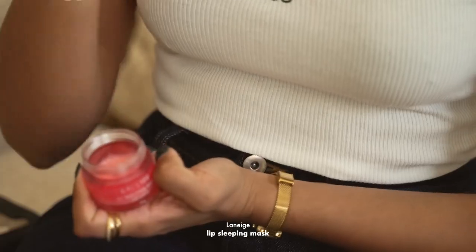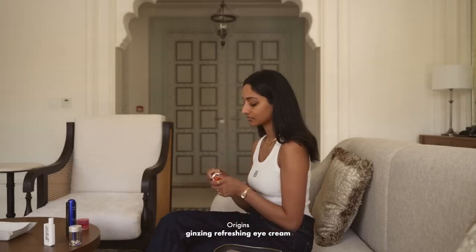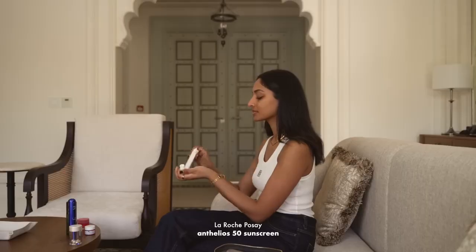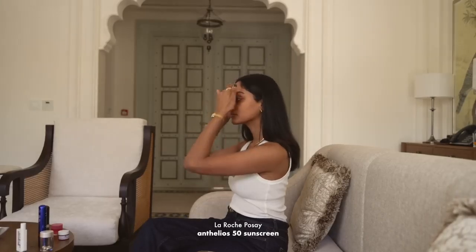One of my favourite lip balms is the Nanish Lip Mask — I use it day and night. My all-time favourite eye cream is the Origins Ginseng Eye Cream. It always leaves my under eyes feeling really bright and like I've had more sleep than I have. And the most important step is sunscreen. This La Roche Posay one is amazing because it doesn't leave any cast.